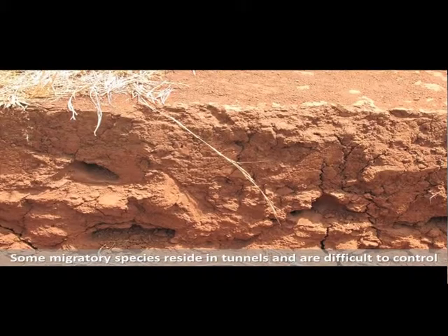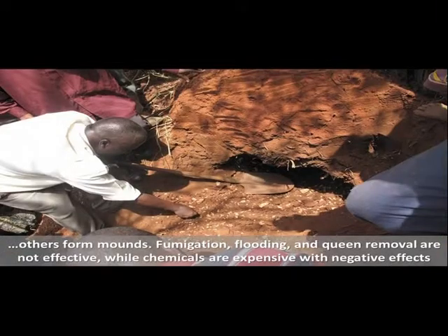Some migratory species reside in tunnels and are difficult to control. Others form mounds. Fumigation, flooding, and colony removal are not effective, while chemicals are expensive with negative effects.